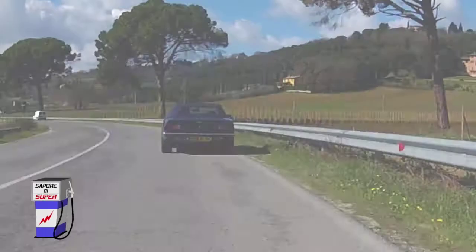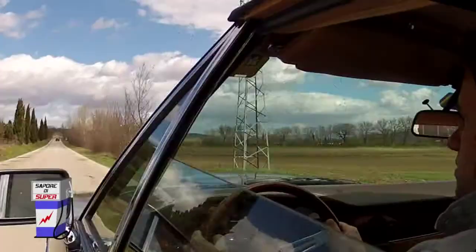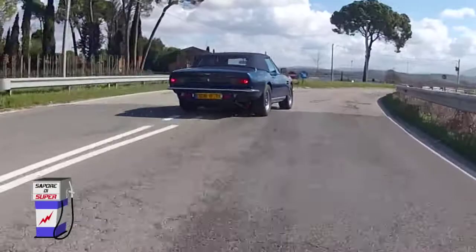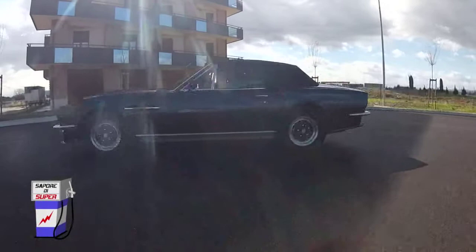Chi si vede arrivare l'Aston Martin sullo specchietto retrovisore ha sicuramente una sensazione di una macchina molto aggressiva. Questo è vero per quanto riguarda il motore perché la potenza ce n'è e fin troppa, ma in realtà la macchina si guida in maniera molto docile, è molto morbida, molto leggera nel volante, nei freni perché è servo assistita in maniera ottimale. La vettura non è così sportiva come la si può pensare, ma è una vettura da gran turismo per grandi viaggi, estremamente confortevole.